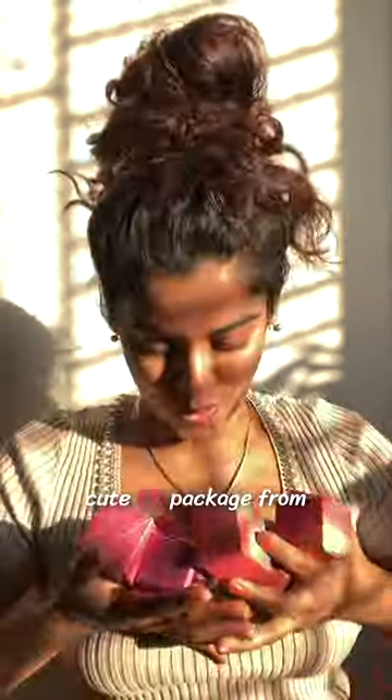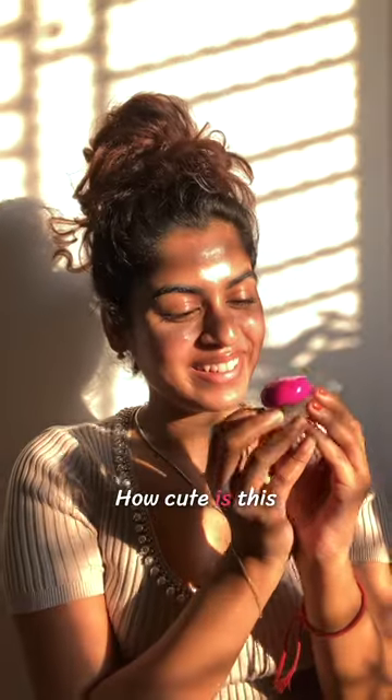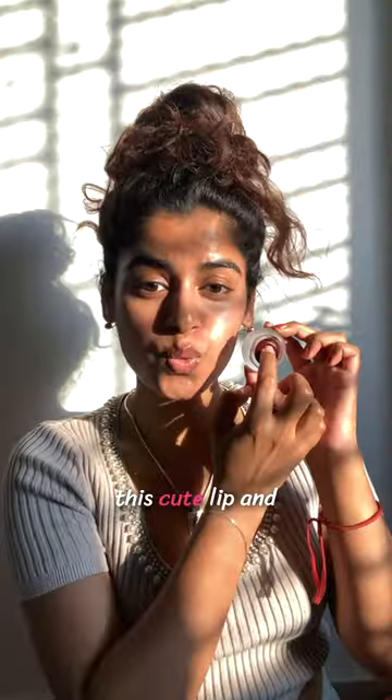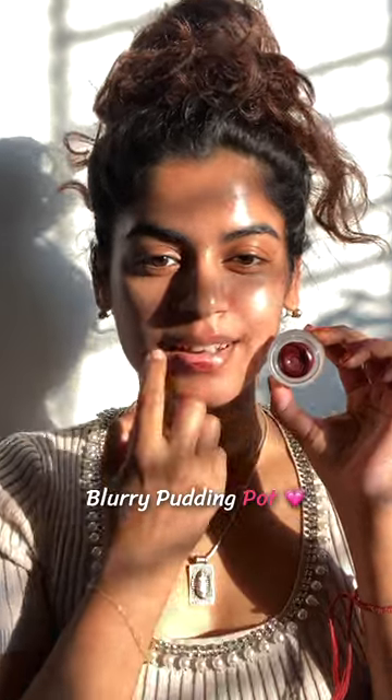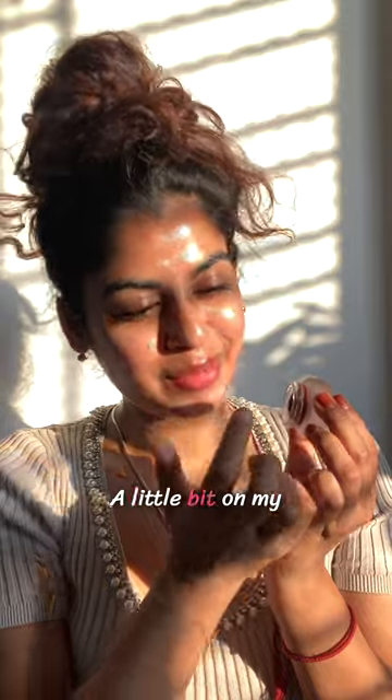I recently got a cute PR package from a Korean makeup brand called Fiewy — I hope I'm pronouncing the brand name correctly. How cute is this stuff! They sent me this cute lip and cheek tint called Blurry Pudding Pot, and there are so many different shades for different skin tones.